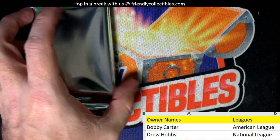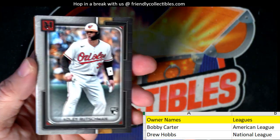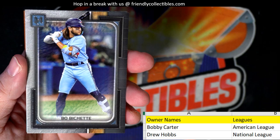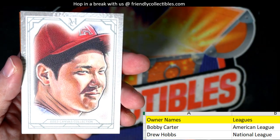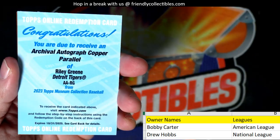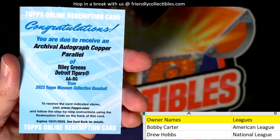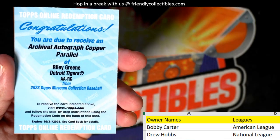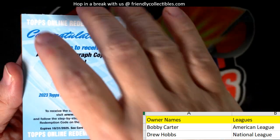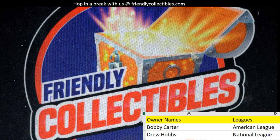We got a Zach Greinke, KC Royals, American League — last pack. Adley Rutschman rookie card, American League, Bobby C. Then we have a Bobby Witt Jr., Blue Jays, Bobby C. Oh, we've got an Ohtani going out to Bobby C — nice! Then Riley Green — another Archival autograph copper parallel — Bobby C! That's huge, man — that's fire! Third autograph in the box! Then a Rhys Hoskins going out to Drew. That was a really good box, man.